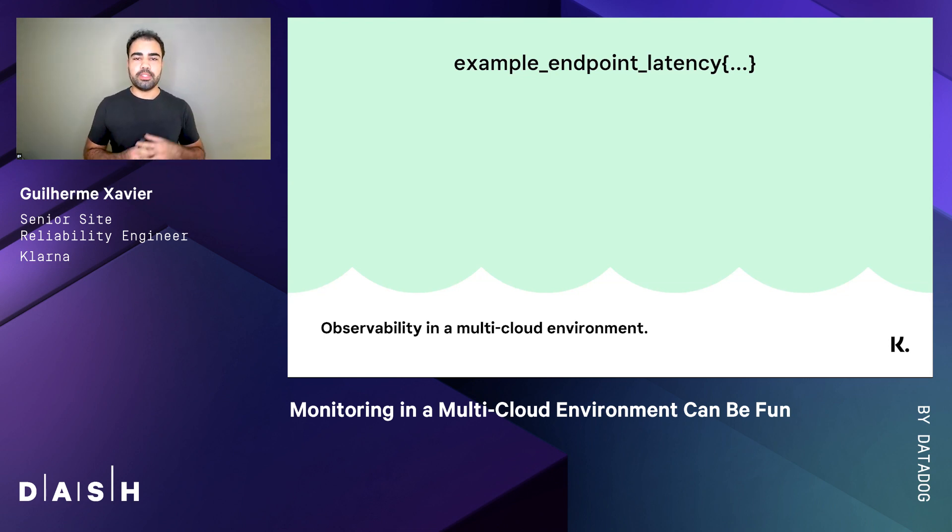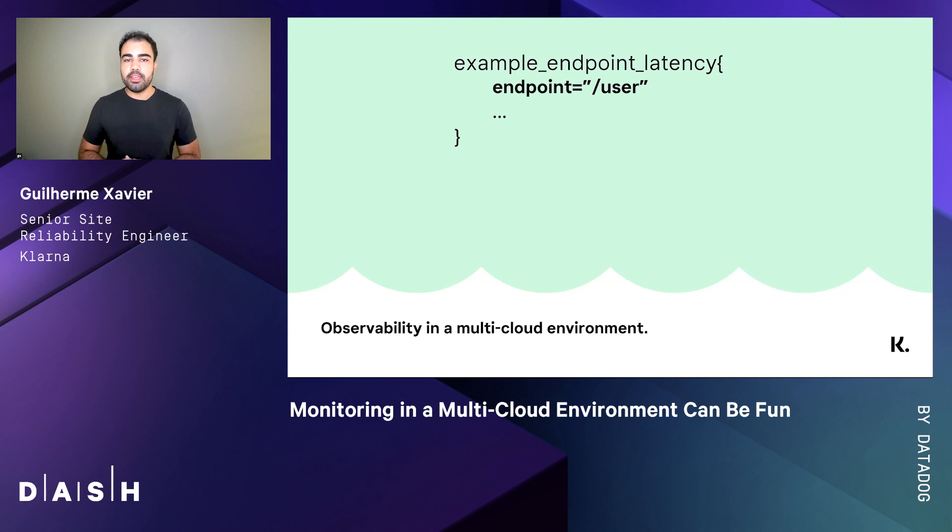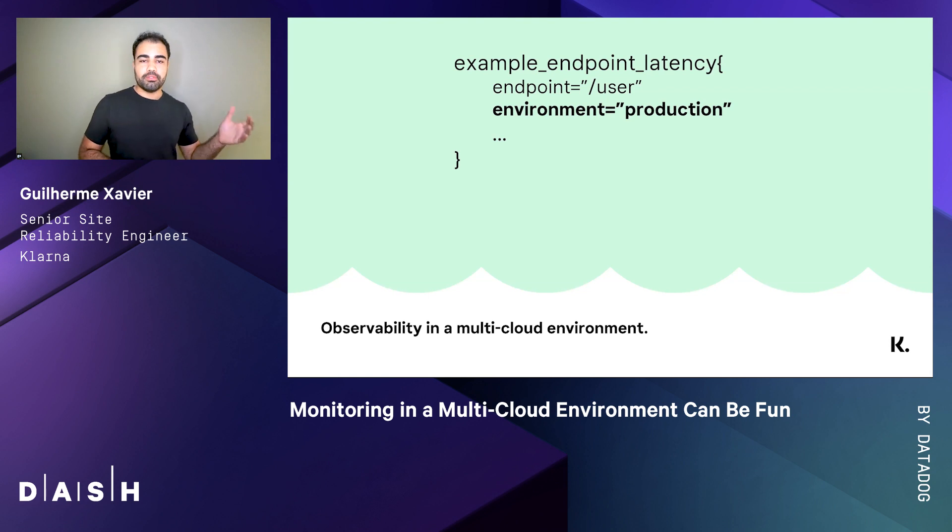Consider that we chose the tag approach, so we tagged this metric with a label called endpoint. Still within the services semantic, we find an important tag called environment that determines which stage of the development lifecycle this data is coming from. It allows us to differentiate between data coming from live environments and data coming from test environments without changing the meaning or the implementation of the metric.